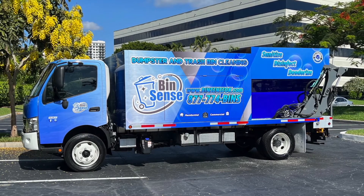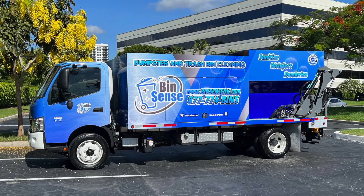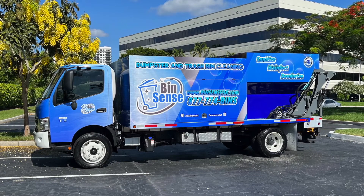This beautiful rig will be heading out to Jace Hutchings in Durant, Oklahoma. He will also be servicing parts of Sherman, Texas. We thank him for choosing Sparkling Bins and we look forward to all of his future success.